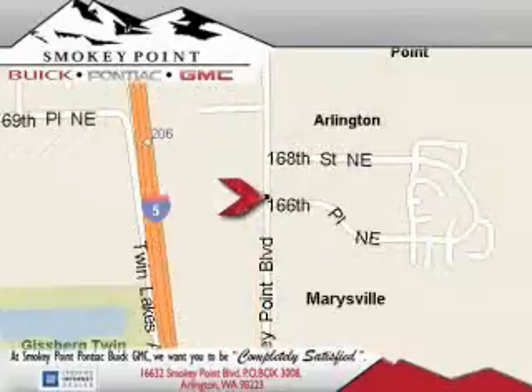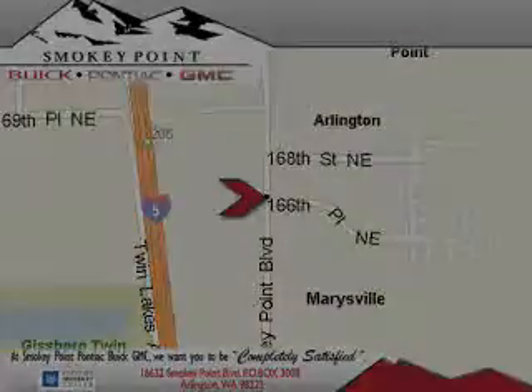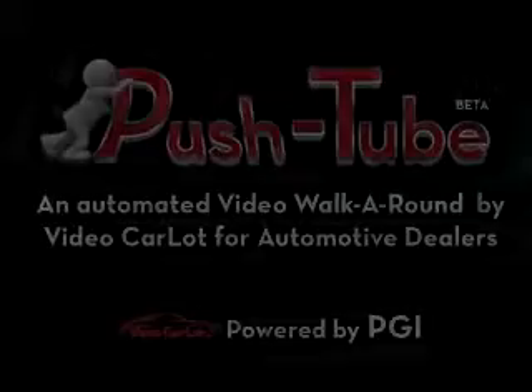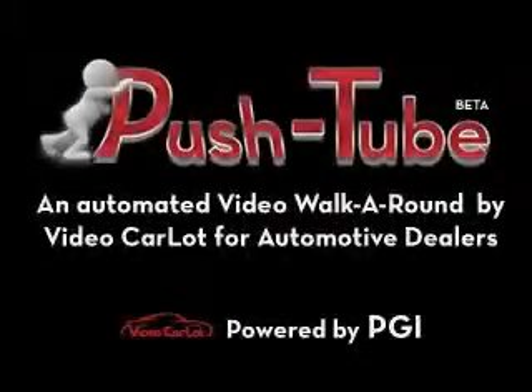Come visit us today or call 1-800-869-7119 to schedule an appointment. We'll see you then.